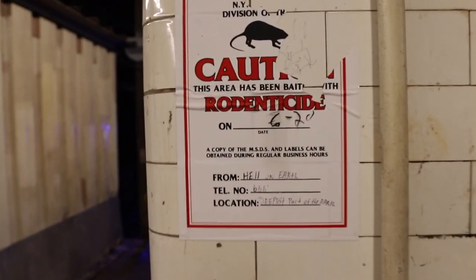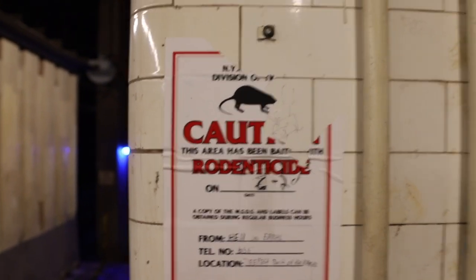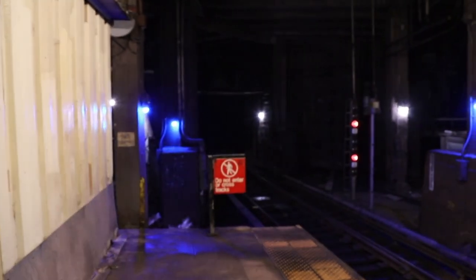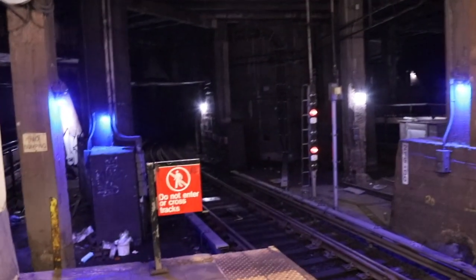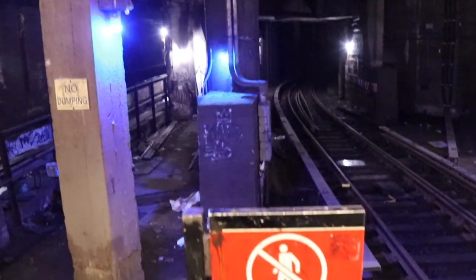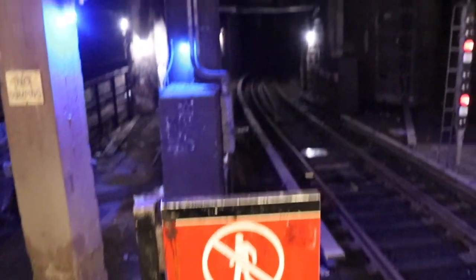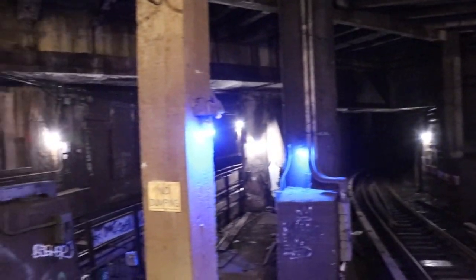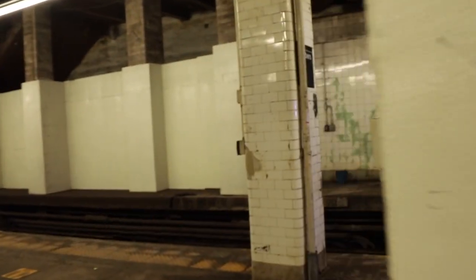There's obviously a large rat problem down here, but they must have recently put down the rodenticide, because we didn't see any rats while filming. Interestingly, there's a no dumping sign at the end of the platform, although there seems to be lots of garbage strewn around despite that sign.